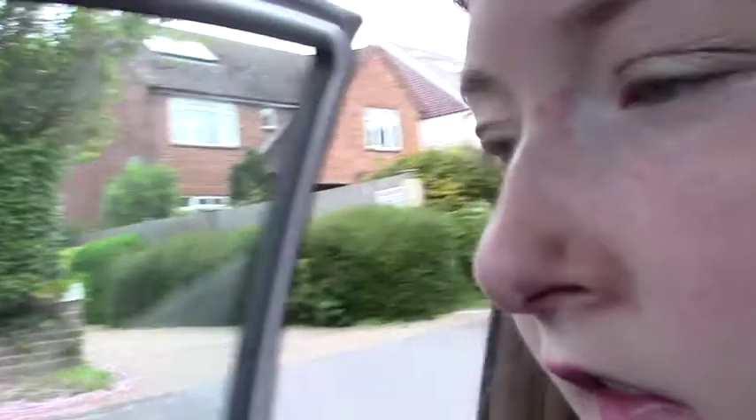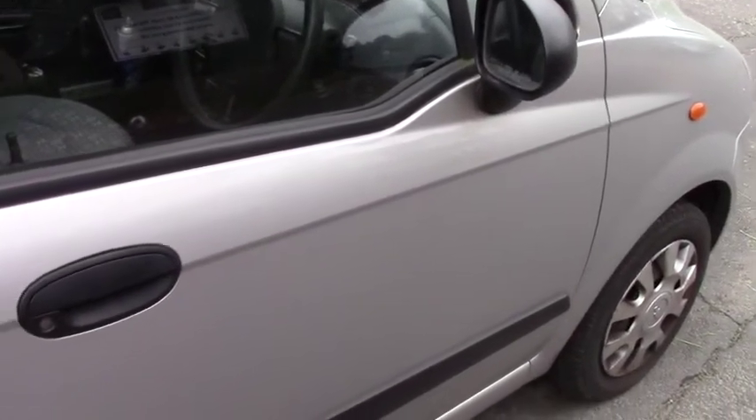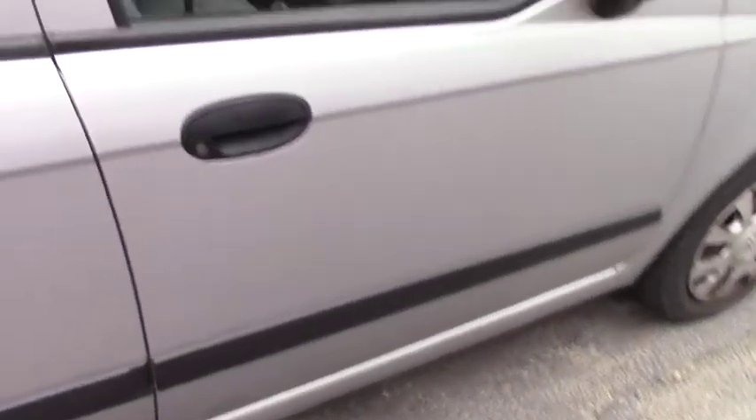I'll show you the outside first. This is the outside — it is a five-door car. The back has a petrol cap there. It's silver. It is a Chevrolet Maltese, and it's quite a small car — it's a really neat little thing.